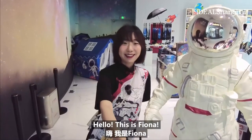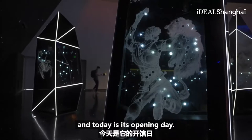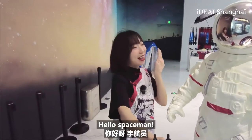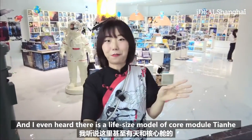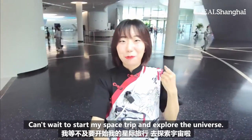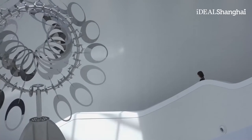Hello, this is Rina, and I'm now inside the Shanghai Astronomy Museum — the largest one in the world — and today is the opening day! So excited! I even heard there is a life-size model of the Tianhe core module inside this museum. Can't wait to start my space trip and explore the universe. Let's go, follow me!